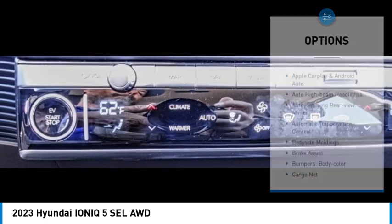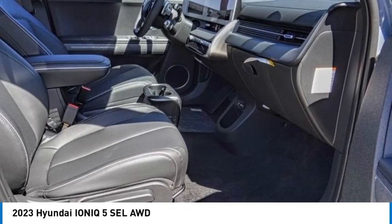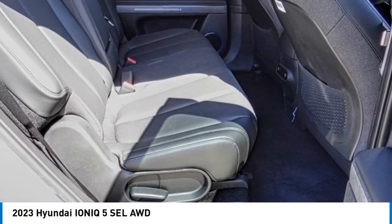Remote keyless entry, four-wheel disc brakes, speed control, rear window defroster. Drive away with a great deal on this vehicle. Call or stop in today.